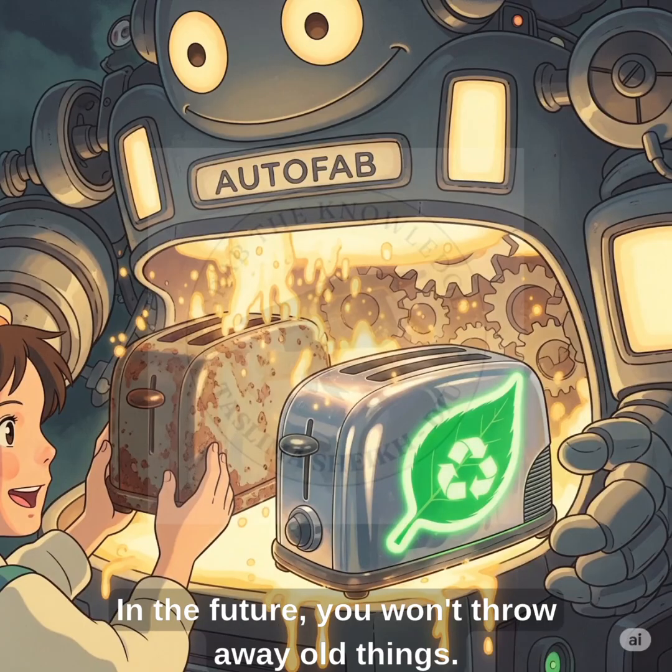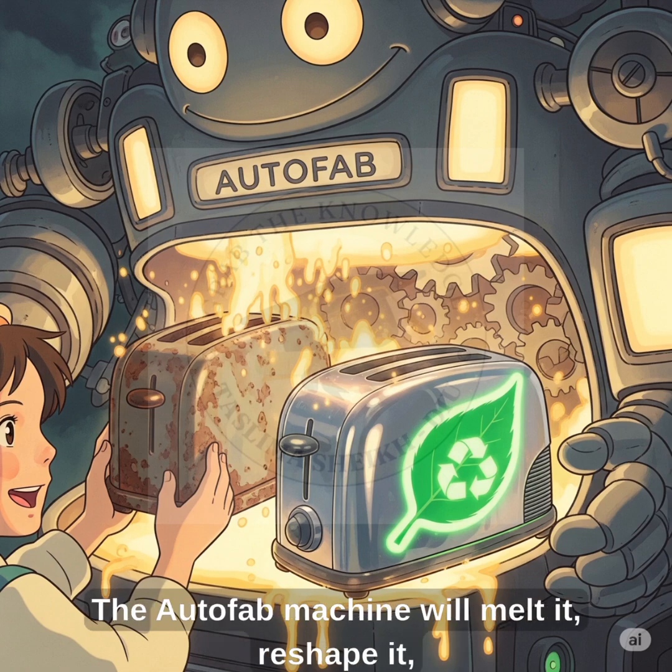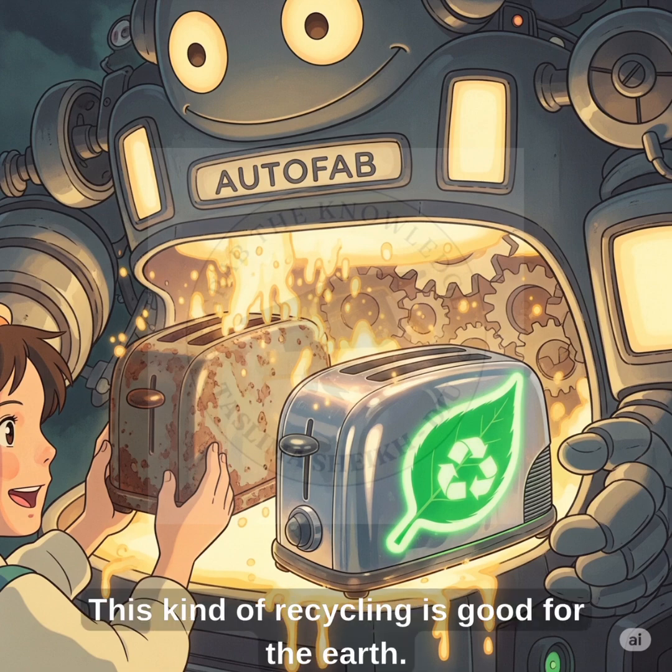Smart recycling. In the future, you won't throw away old things. You can return your old toaster or phone. The Autofab machine will melt it, reshape it, and make a new one. This kind of recycling is good for the earth.